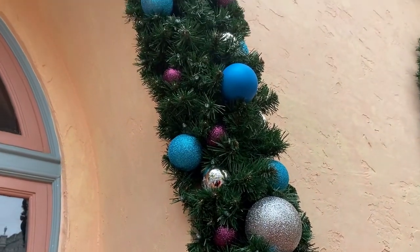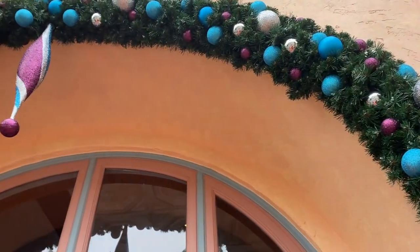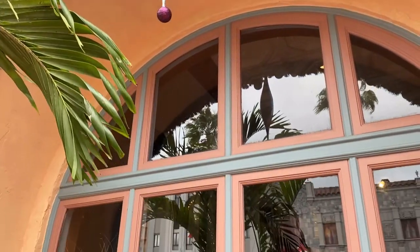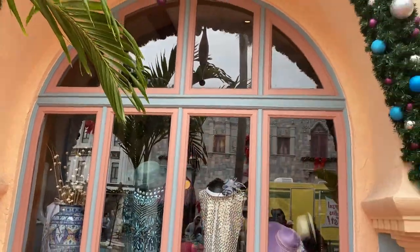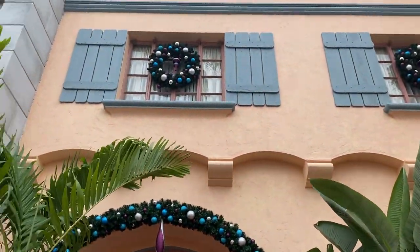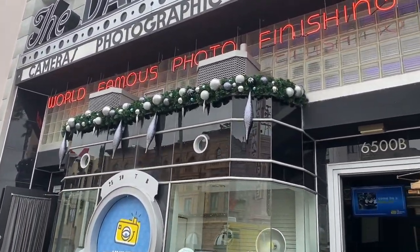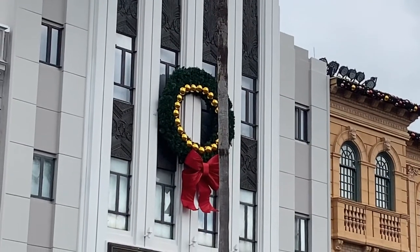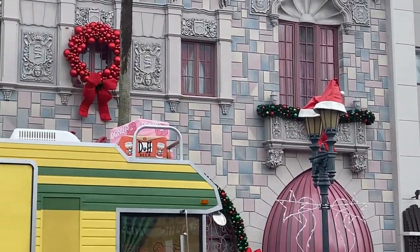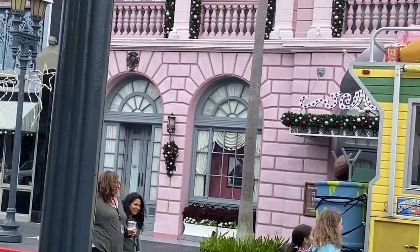I like how each store's Christmas decor matches the theming and color of that store — they really complement each other. My favorite is the bathroom building, which has silver decor that stands out against the blacks and reds — very pretty. They have a big Christmas wreath on top of the Five and Dime store, plus more gold and red decorations on the buildings. It's a very windy day here at Universal Studios today.